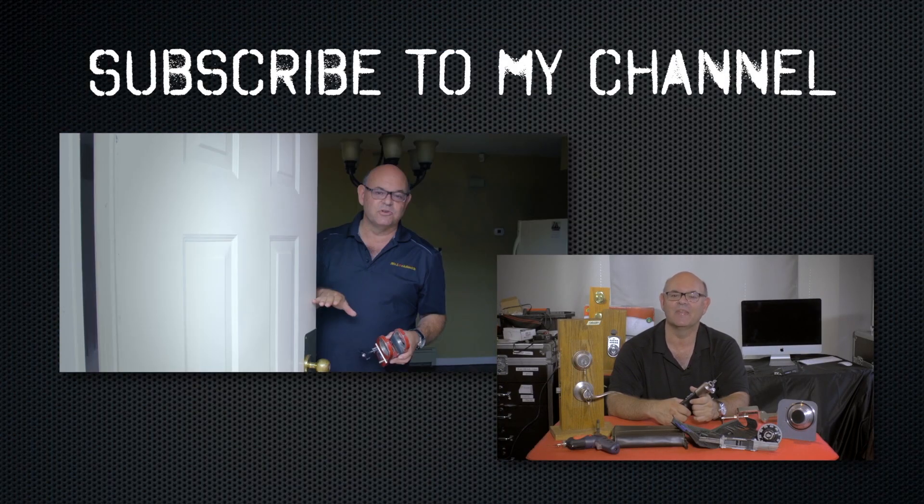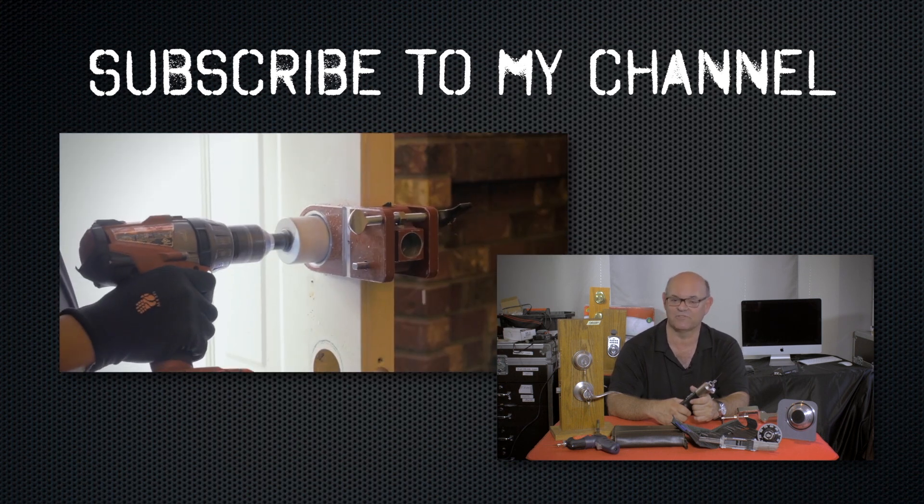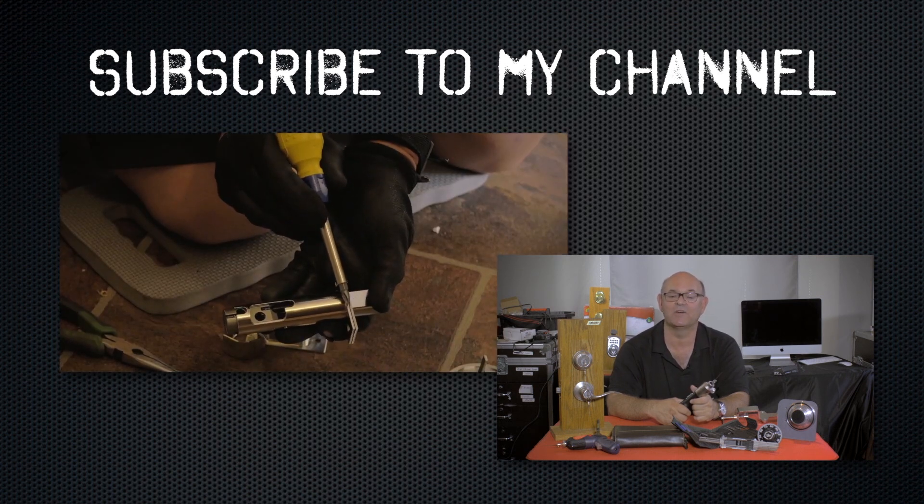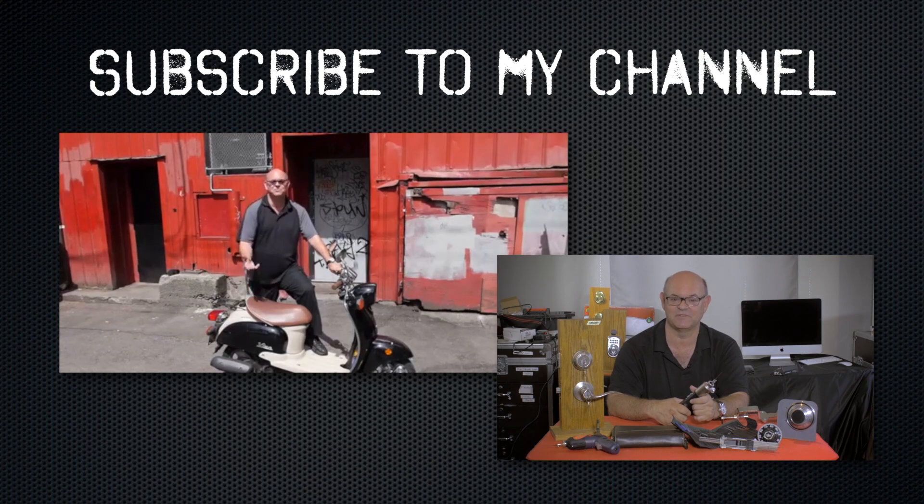Subscribe to my channel. Also, visit my website and you can see what online locksmith training I have for beginners, intermediate, and advanced, as well as my covert methods of entry and my non-destructive methods of entry.